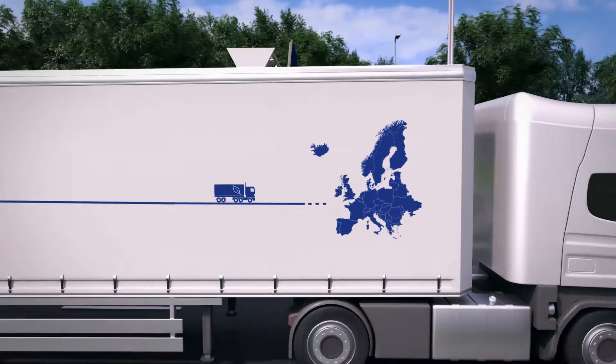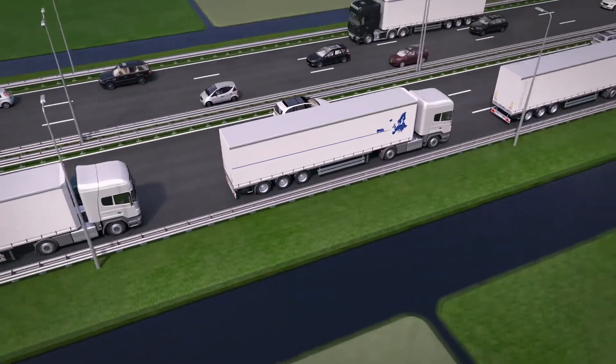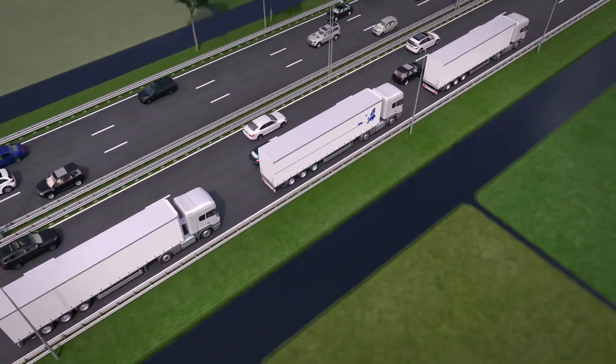In short, by driving as much as possible in platoon, the logistics sector becomes safer, greener, cost-effective and more productive.